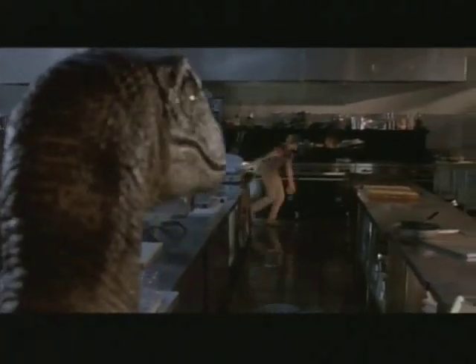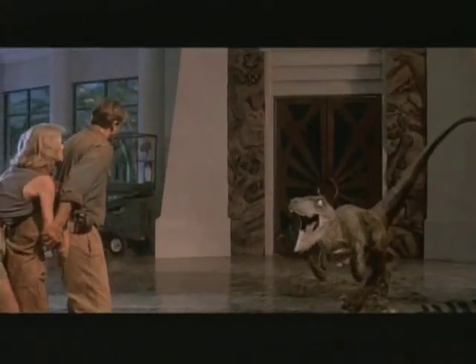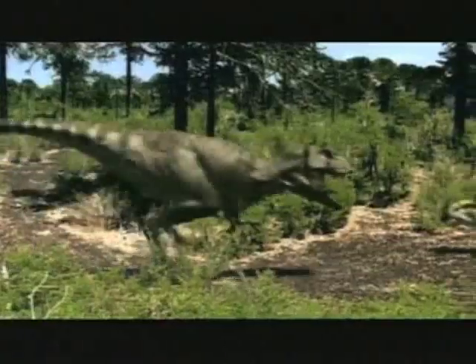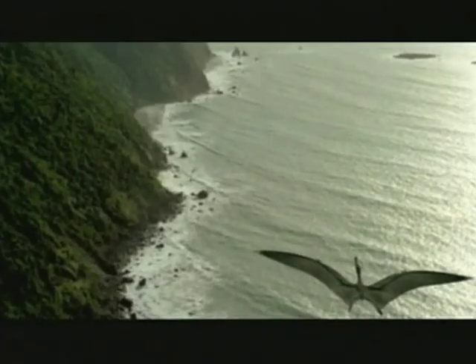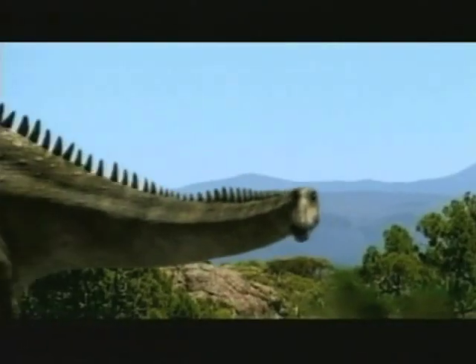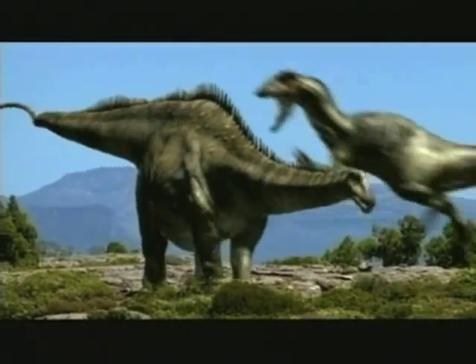These mean, sometimes green, king-size eating machines have kept moviegoers on the edge of their seats for years. But other than movies and museums, this is about as close as anyone has ever gotten to experience what dinosaurs were like back in the prehistoric day. That is, until now.